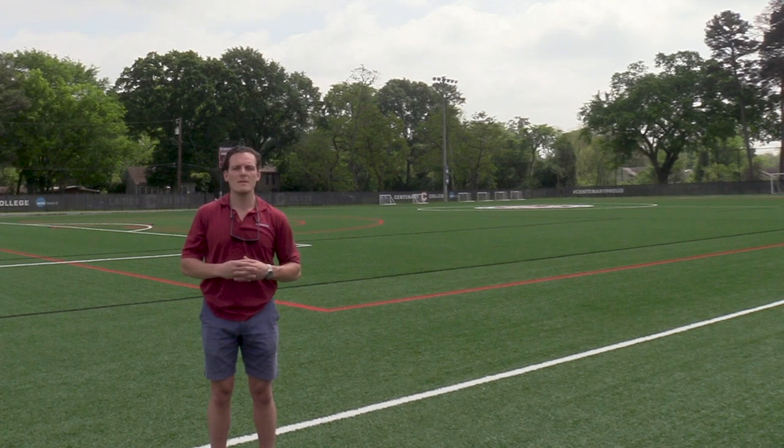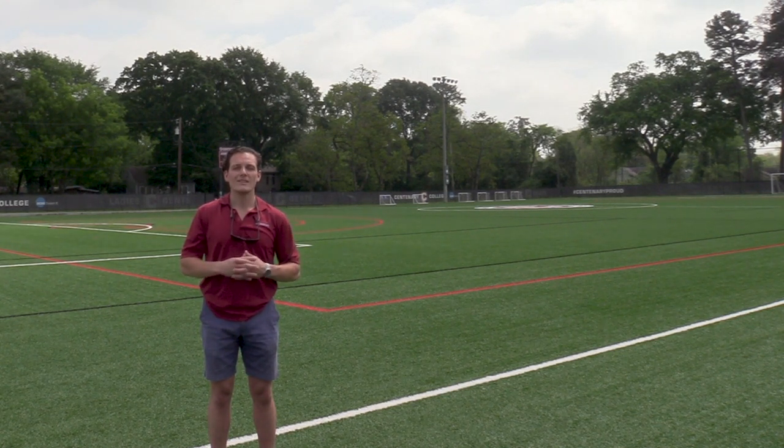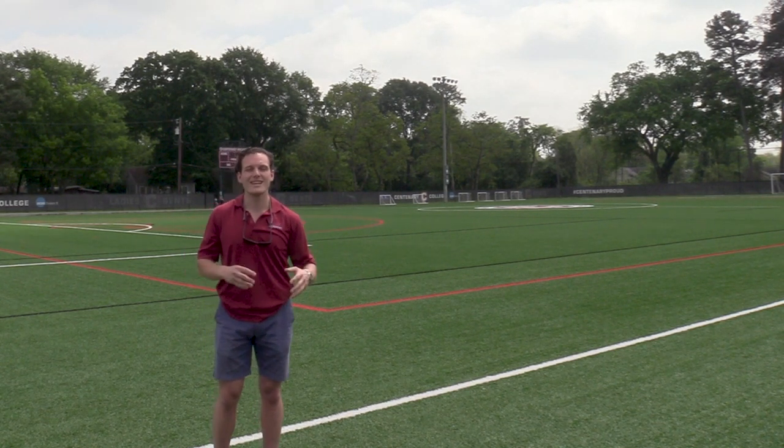Not only do we have existing athletic teams competing on fields and in the Gold Dome, but we have brand new teams coming to Centenary Campus in the next year. Those teams are going to be cheer and dance, track and field, and eSports, which has just been announced. Those sports will be on top of our other varsity teams, such as tennis, men and women's golf, and men and women's swimming.